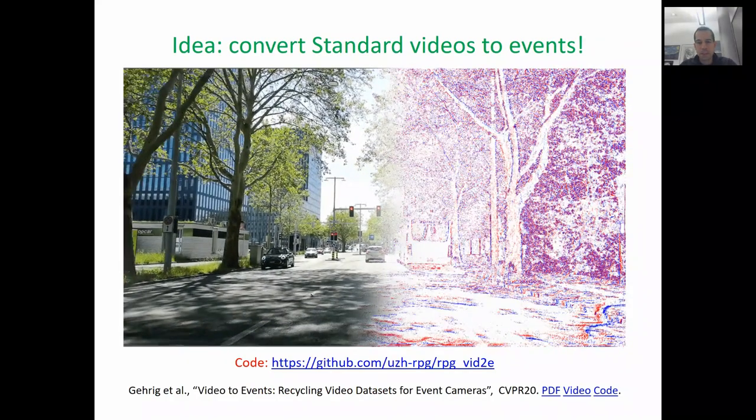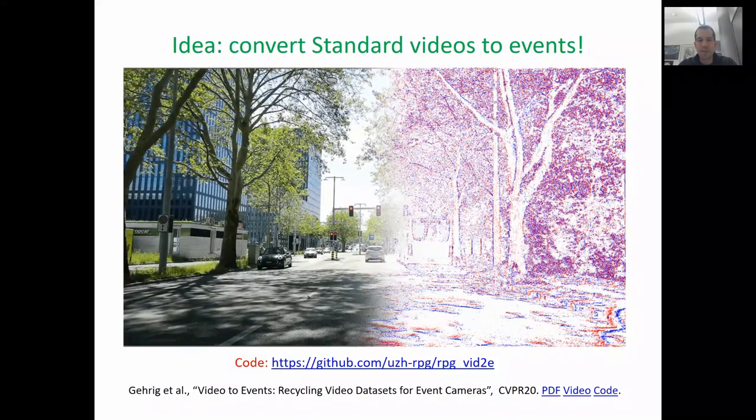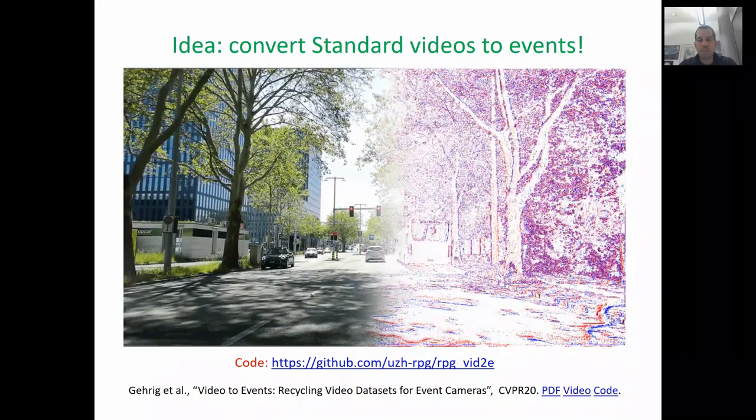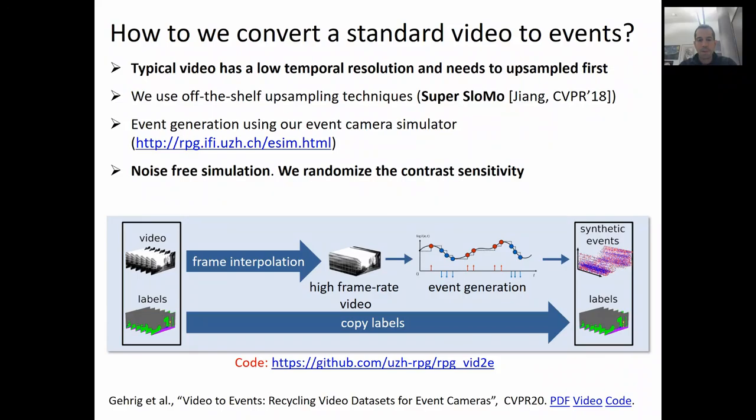The idea we are currently exploring is to convert standard large-scale video datasets recorded with conventional cameras into event data. The code is released fully open source. Unfortunately, existing video datasets have low temporal resolution and thus need to be upsampled first. However, we can do this by using very mature technology from the field of frame interpolation, where the task is to generate an intermediate frame between two given frames. Once upsampled, we can use our event camera simulator to generate asynchronous events. To improve robustness, we can randomize the contrast sensitivity during simulation. The labels from the original dataset can then be simply copied to create a synthetic event-based dataset.